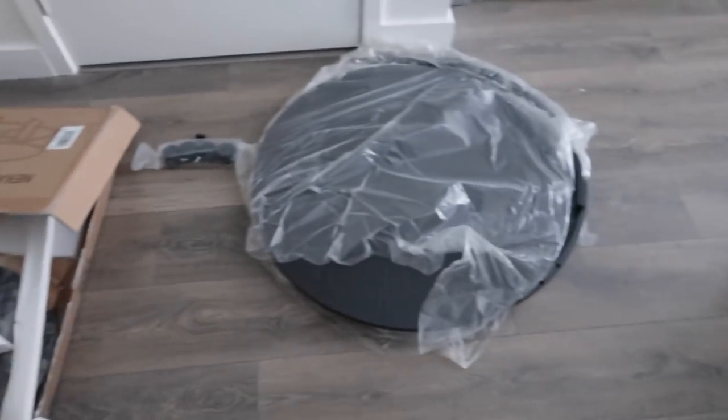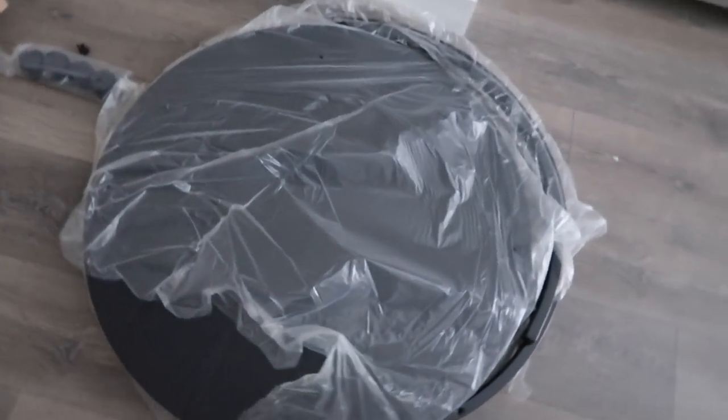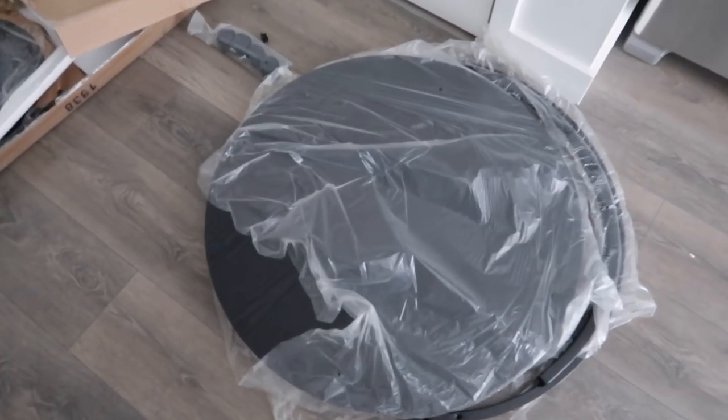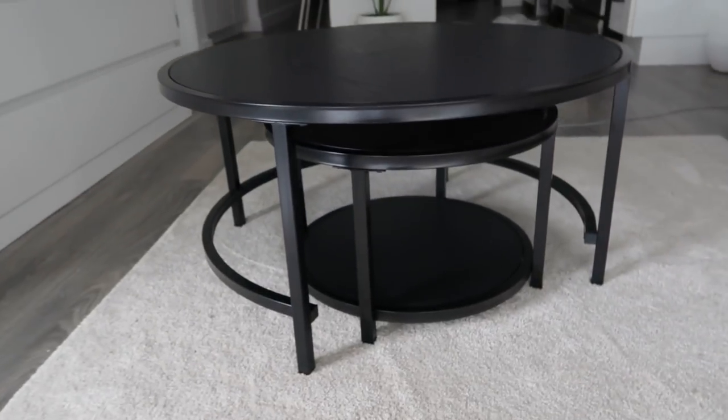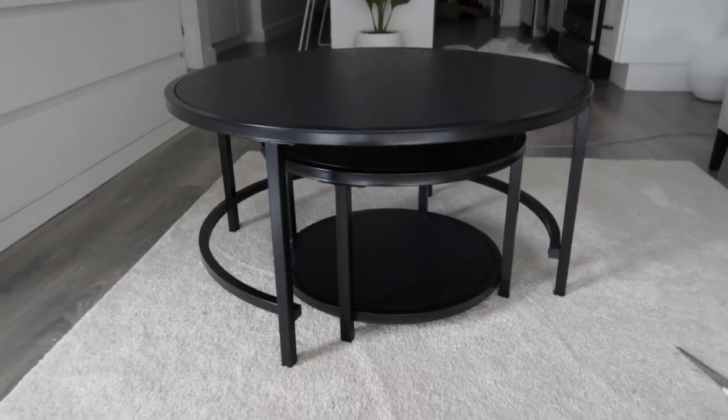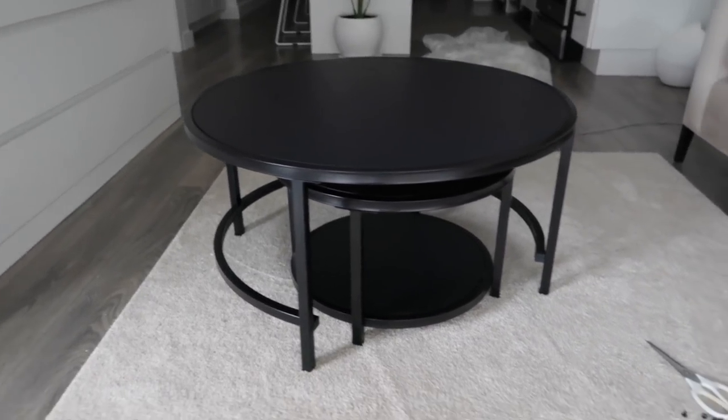Look what just arrived, my coffee table! I'm so excited, I'm going to build her. Okay guys, I just built it. But the bottom one over here, you can put wheels on it. Oh my god, she's cute.